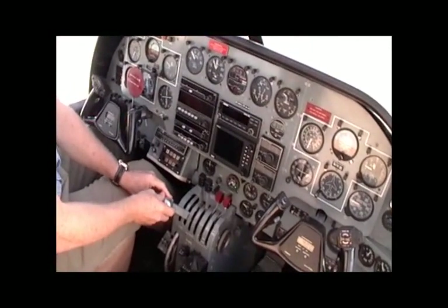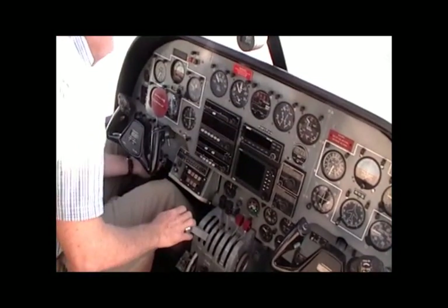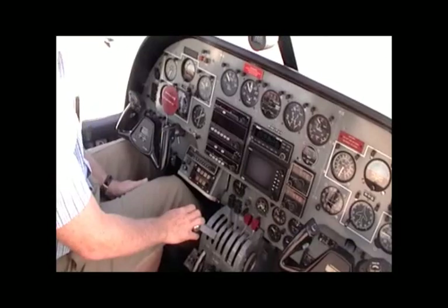The air conditioner is great on this aircraft, as are the avionics.